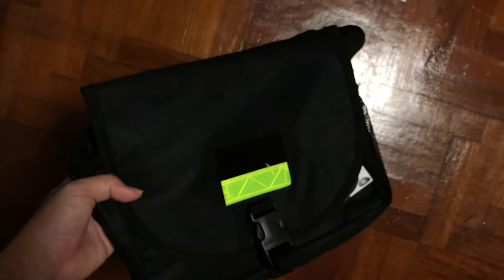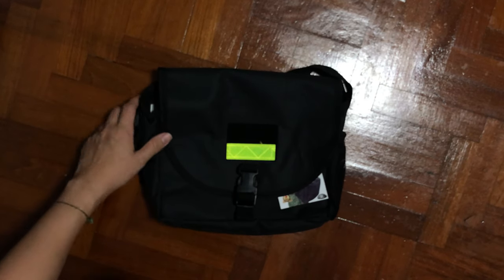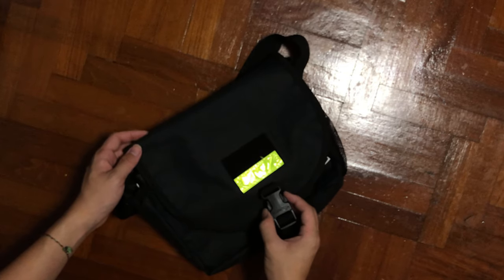Hey, what's up guys, it's me Mr. Gim here. Welcome back to my channel. Today I'm going to introduce you to a very affordable sling bag which is designed based in Singapore — it's the D&G Soulja Talk.